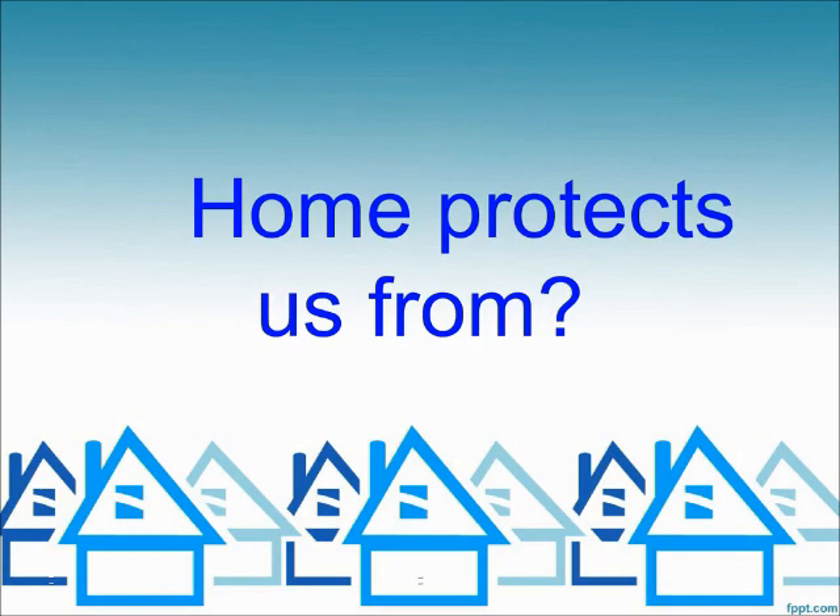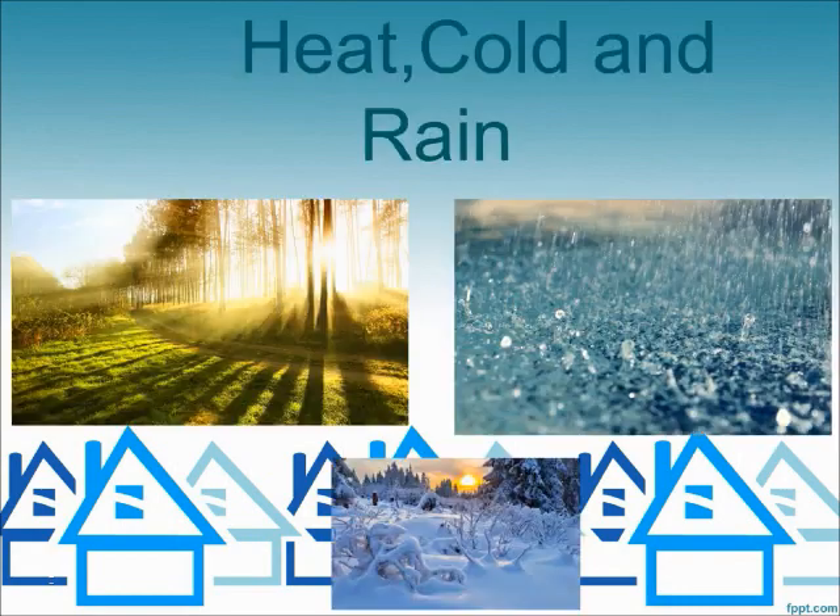Home protects us from heat, cold, and rain.